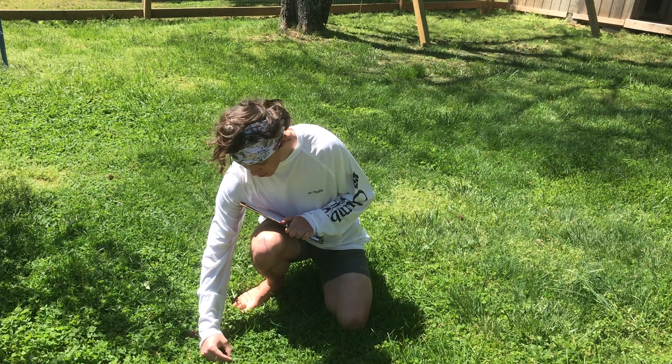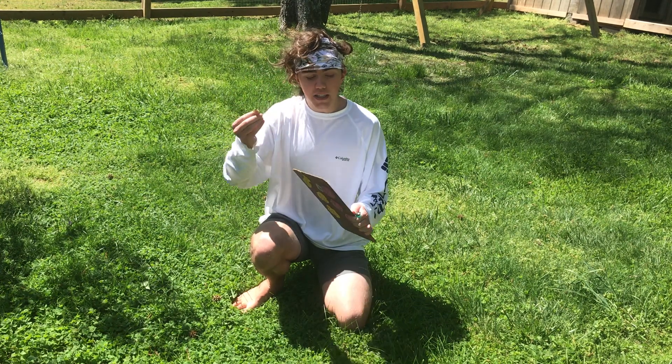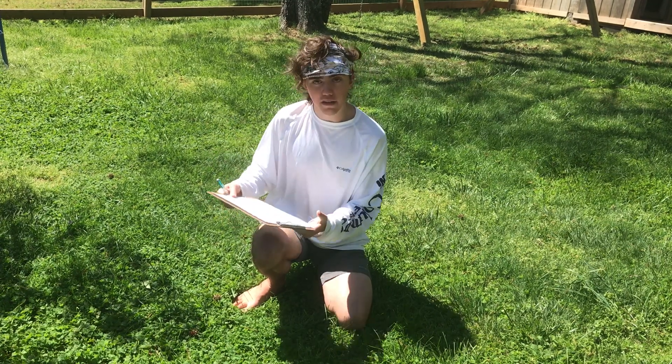And so now I'm going to pick a little piece. You can see it has three little leaflets. And so now in these next few boxes, I'm going to describe it. So my first box, I'm going to say what type of plant it was — and it's a white clover.